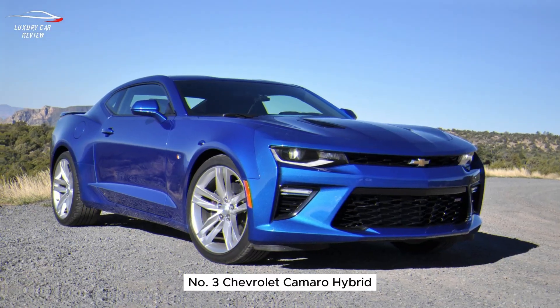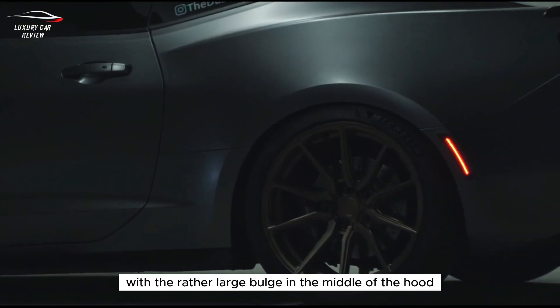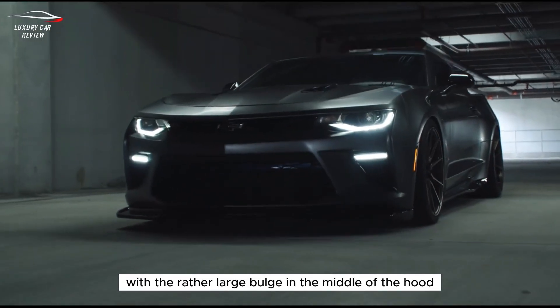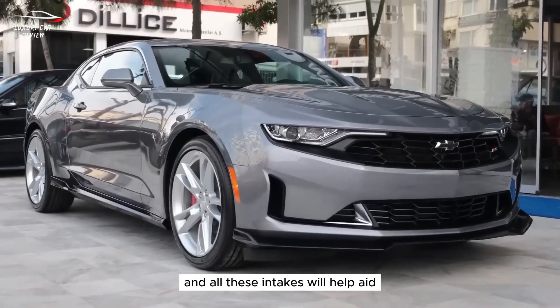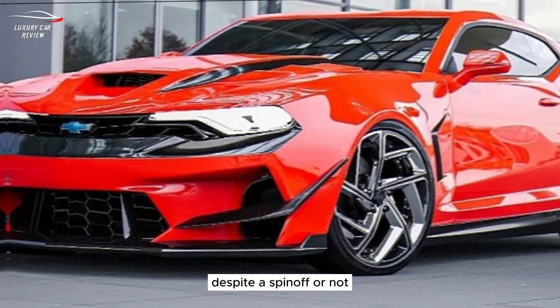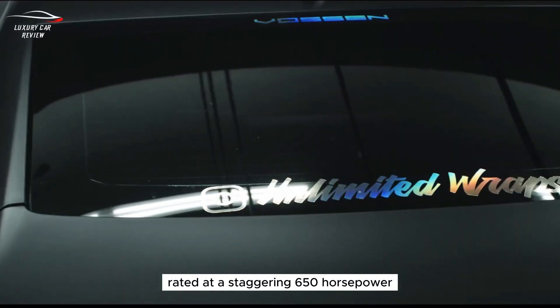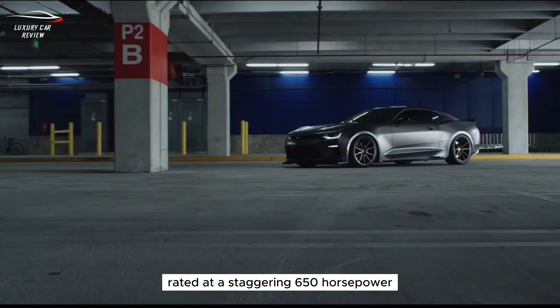Number three: Chevrolet Camaro Hybrid. That aggression continues with a rather large bulge in the middle of the hood, and all these intakes help aid the cooling of the hybrid system. Despite a spin-off or not, the Camaro is all but confirmed to go electric, rated at a staggering 650 horsepower and 650 pound-feet of torque.